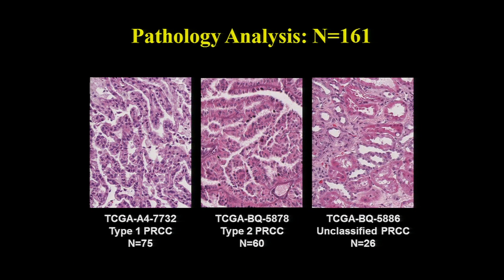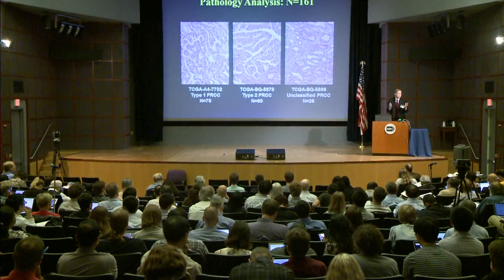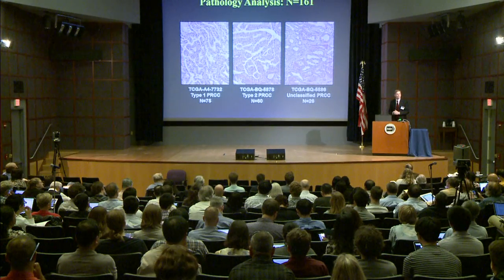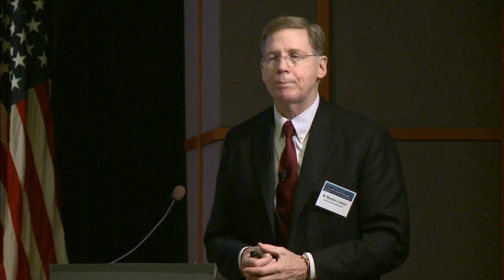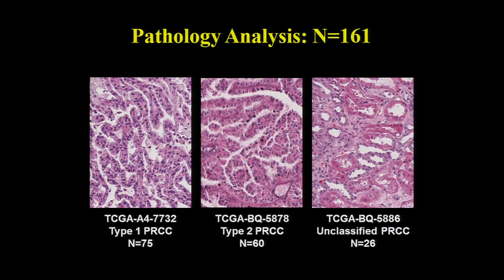There was some discussion — I'll say a little controversy — about whether we should have our pathologists look at these samples and characterize them. We decided as a group that it was the right thing to do because that's what we do clinically. We put together a group of expert pathologists — I would say the five best kidney cancer pathologists in the world — and they characterized 75 as type 1 papillary kidney cancer, 60 as type 2 papillary kidney cancer, and 26 they couldn't call, classifying them as unclassified. Our sense was that most of the unclassifieds were actually type 2.